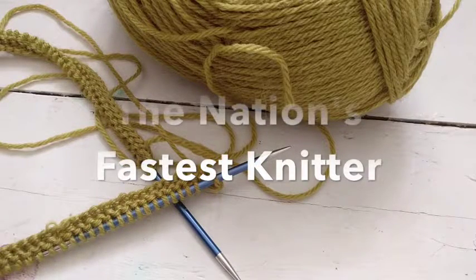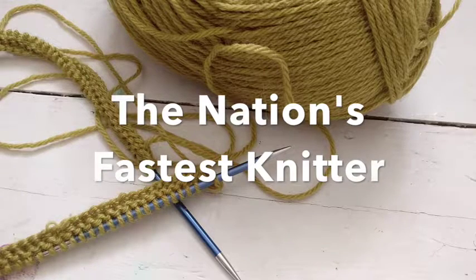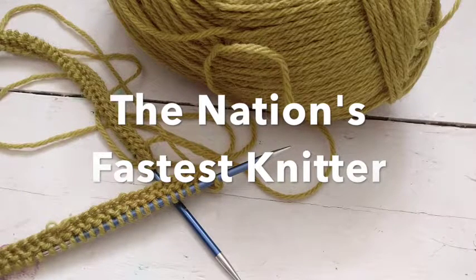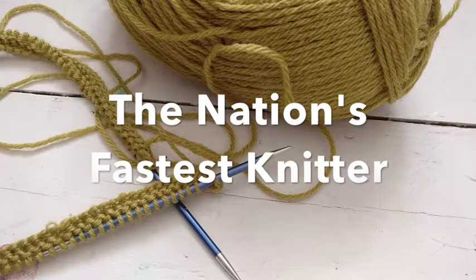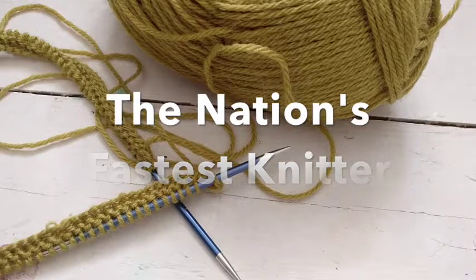Welcome to the UK Hand Knitting Association in collaboration with ICHF Exhibition's Nation's Fastest Knitter competition. We thought we would put together this little video to help you with your entry.